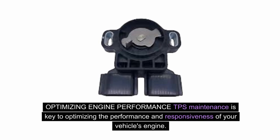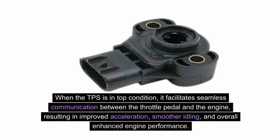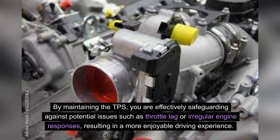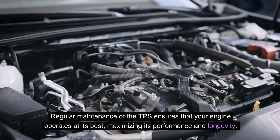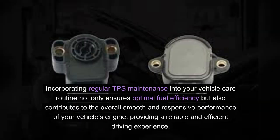Optimizing engine performance: TPS maintenance is key to optimizing the performance and responsiveness of your vehicle's engine. A well-functioning TPS ensures that the engine responds accurately to the driver's input, delivering smooth and consistent power. When the TPS is in top condition, it facilitates seamless communication between the throttle pedal and the engine, resulting in improved acceleration, smoother idling, and enhanced engine performance. Incorporating regular TPS maintenance into your vehicle care routine ensures a reliable and efficient driving experience.